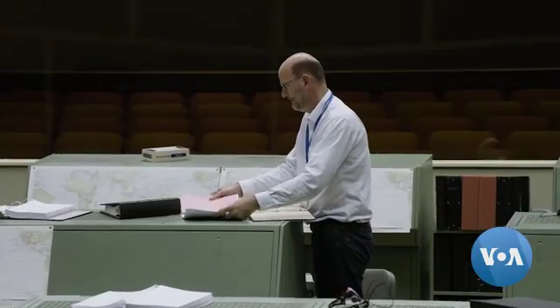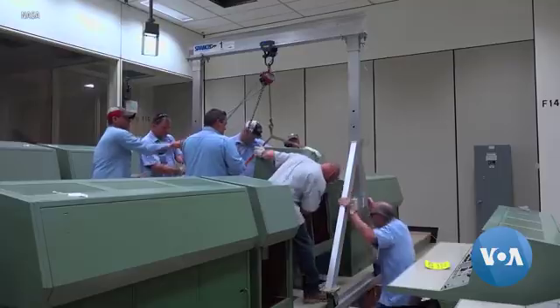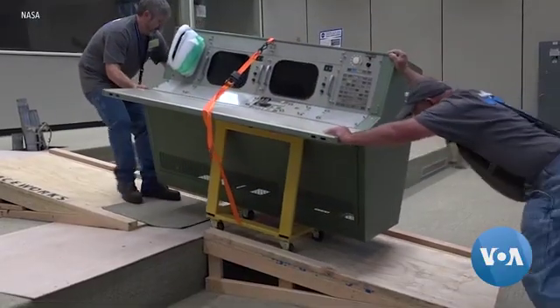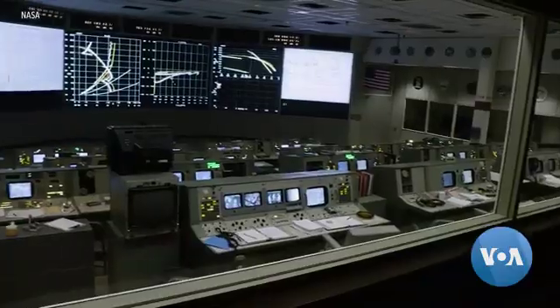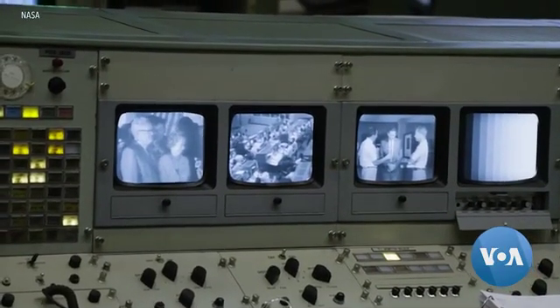The renovators spent five years doing meticulous research. The biggest challenge was restoring the consoles and making sure the big screens — the largest and most visual elements in the room — looked exactly as they did half a century ago. Screens 1, 2, and 5 were a mystery for over a year; they couldn't find out what was supposed to be on those screens during descent and landing. After enough research, they finally caught a break and found the right video that showed just enough to reconstruct it.